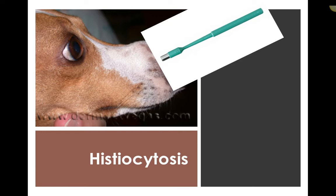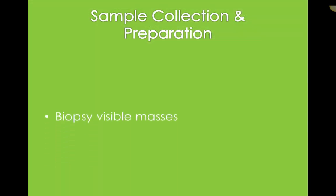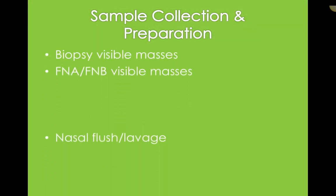You might see something like that. Cytology is not everything — gross examination is where we start. We also did x-rays on her to see if there was any bone involvement. Cytology is a piece of the puzzle when investigating nasal conditions and the respiratory tract in general.